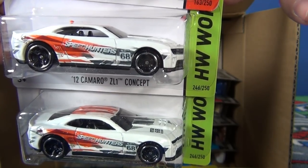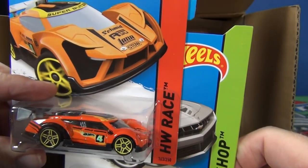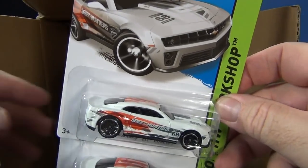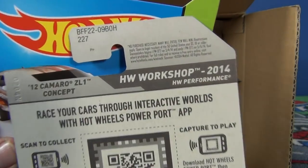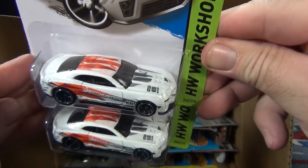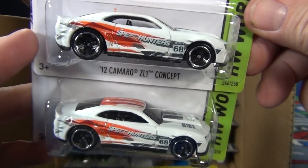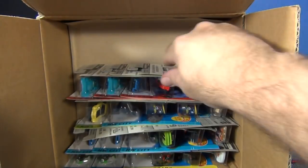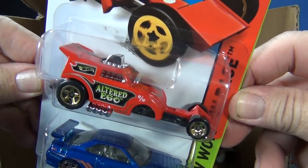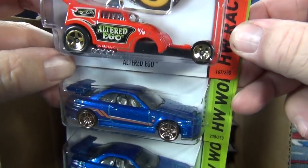Here we have Super Blitzen, 12 Camaro Z1 concept. It says 'Speed Hunters' on the side — I wonder if they're trying to ride the popularity of Need for Speed, but it doesn't say anything about Need for Speed. If you got a chance to see the movie, this car definitely has a graphical style as if they're trying to ride that wave. You know Mattel does that — they'll come close to the copyright but not quite go over the line.